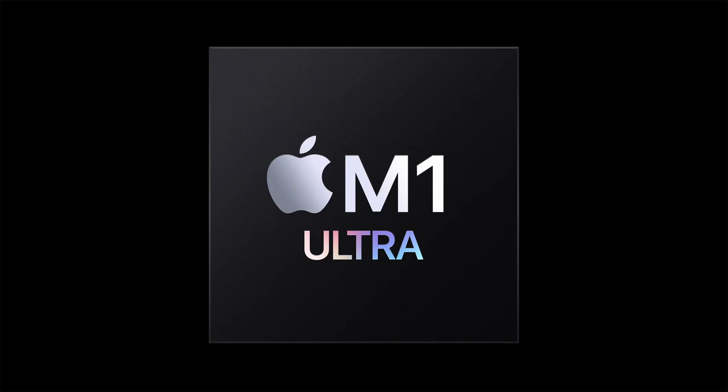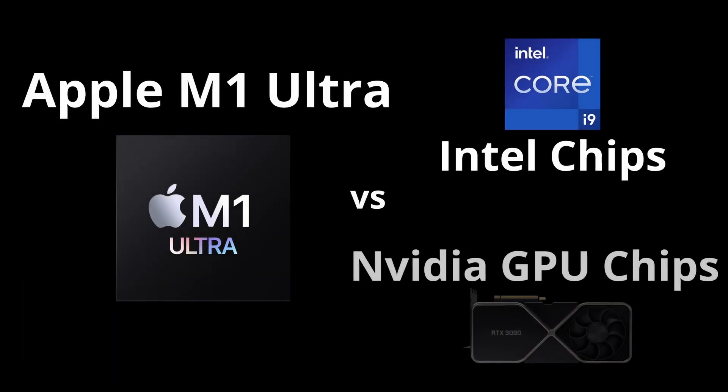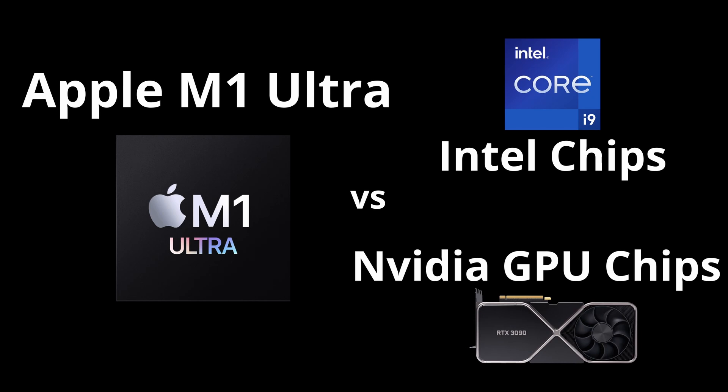Apple has just released the latest version of their M1 chip, the M1 Ultra. This chip is the successor to the M1 Max. In this video, we will be comparing the features and speed of the M1 Ultra chip, the latest Intel CPUs, and NVIDIA GPUs.